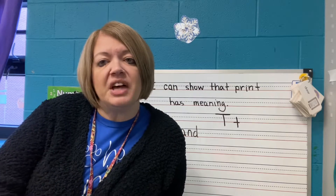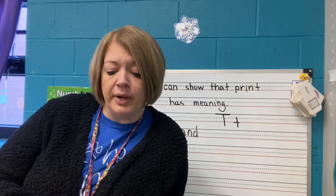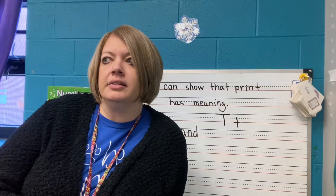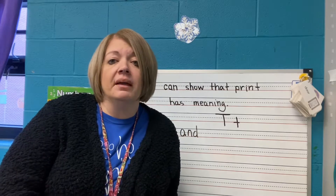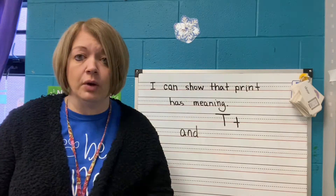We have sight words because we're learning how to read, and it's so exciting because we, in preschool, we learn our letters, we learn our sounds, and when you put those together — putting the letters and the sounds together — they make a word. So we are learning how to read, and we're going to learn a new everyday word this week.